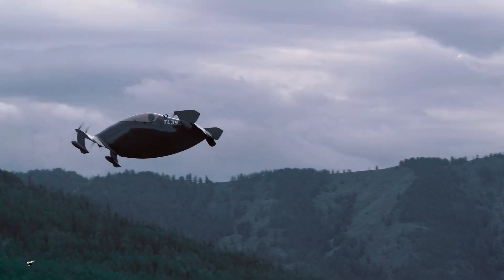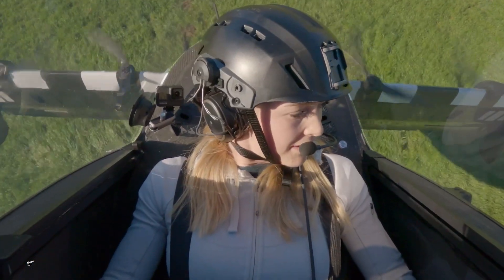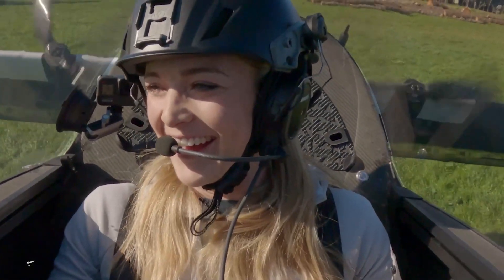Going back to that hypothetical — not-so-hypothetical — situation we painted at the beginning: our first customers already have these at their homes in their garages and they're using them every day. Well Haley, I appreciate your time and look forward to hopefully flying in one of these one day. Absolutely, come by anytime. Thank you so much.